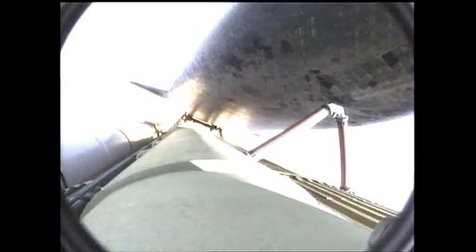Endeavour, go at throttle up. Roger, go at throttle up. Endeavour's three main engines now back at full throttle, all three engines in good shape.